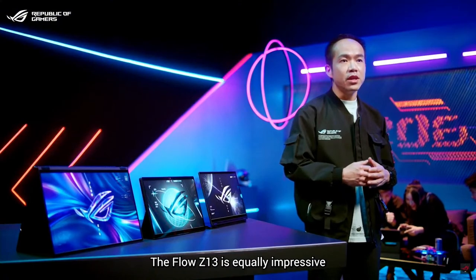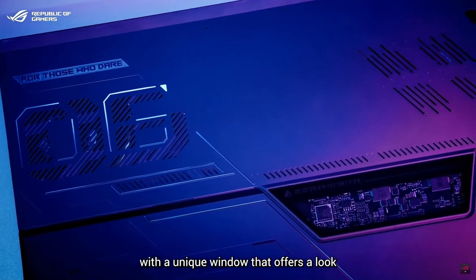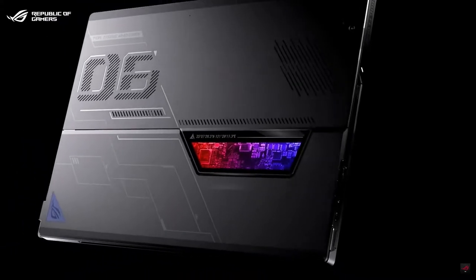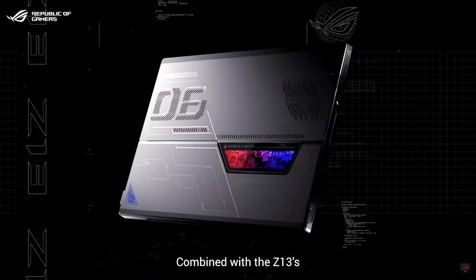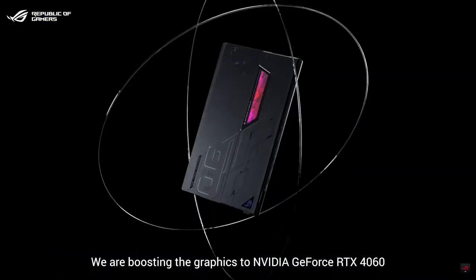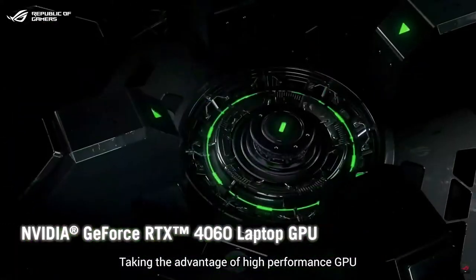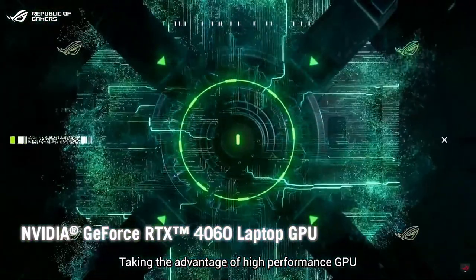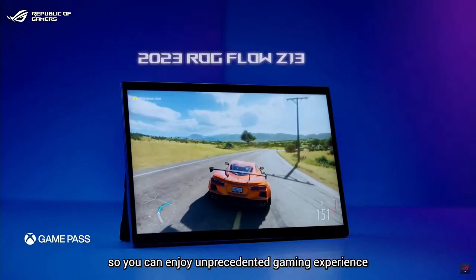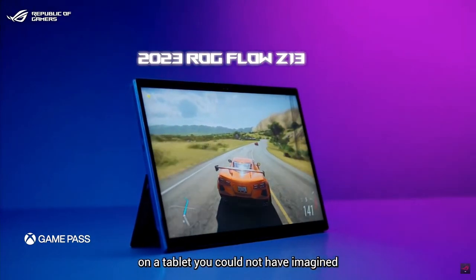The Flow Z13 is equally impressive. It keeps the same Space Odyssey design language, with a unique window offering a look into the internals with RGB lighting. Combined with the Z13's unique vapor chamber and ROG Intelligent Cooling, we are boosting the graphics to NVIDIA GeForce RTX 4060. Taking advantage of this high-performance GPU, we are also upgrading the Z13 to a ROG Nebula display, so you can enjoy an unprecedented gaming experience on a tablet you couldn't have imagined before.